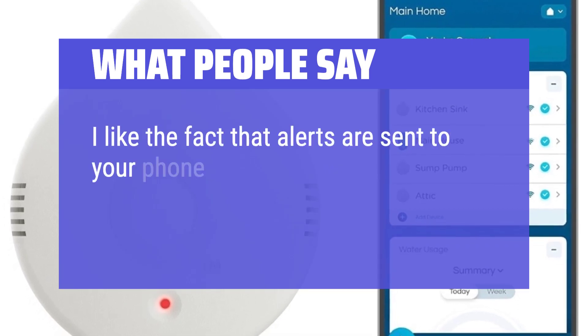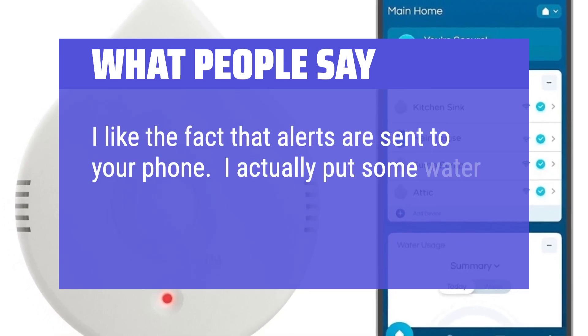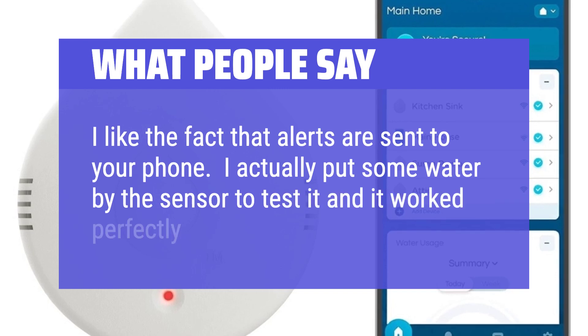Users also like the fact that alerts are sent to your phone. One tester put some water by the sensor to test it and it worked perfectly.